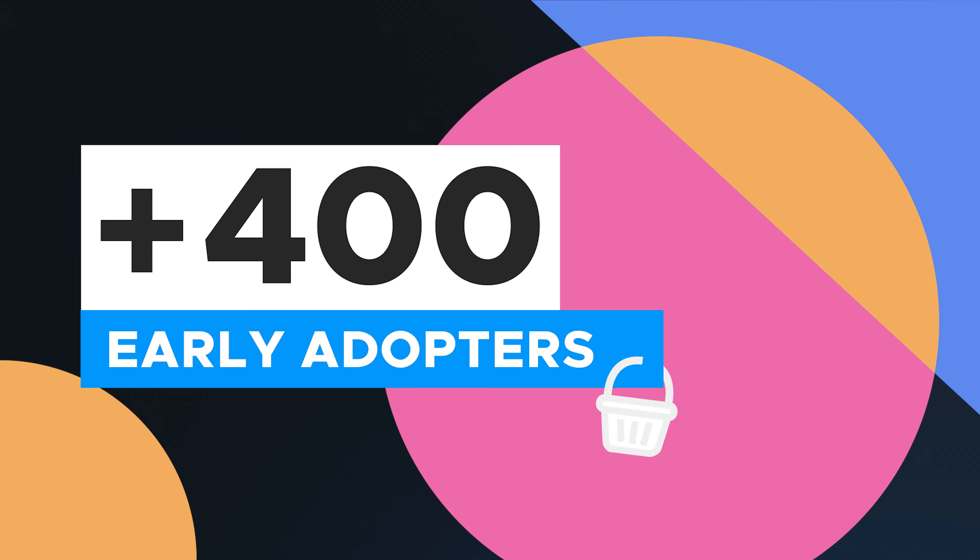More than 400 people have signed up for this early access deal already. There's a limited number of seats left, so take action today. Check the link in the description below, check out our website, and consider joining as an early adopter.